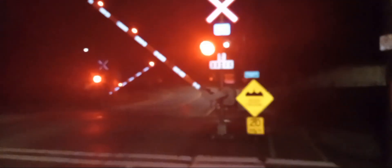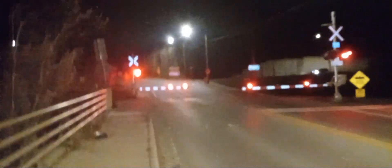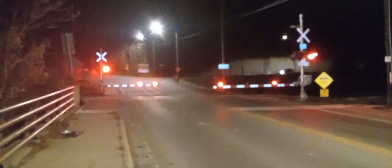Alright, we got a CPKC westbound train coming down the line. The time is now 5:57 a.m. Gonna get a clear shot of the train. This train is not going as slow as the other ones I catch here. So what do we got for power? We have 8057 leading, followed by 8503.